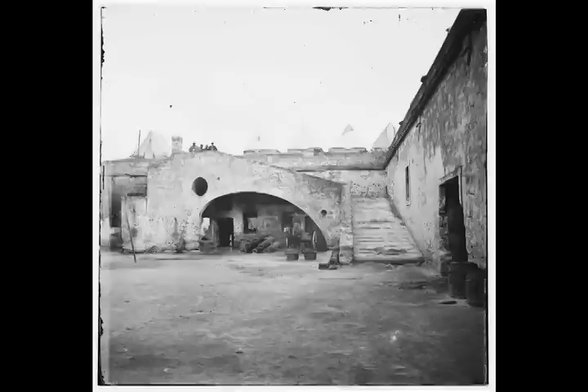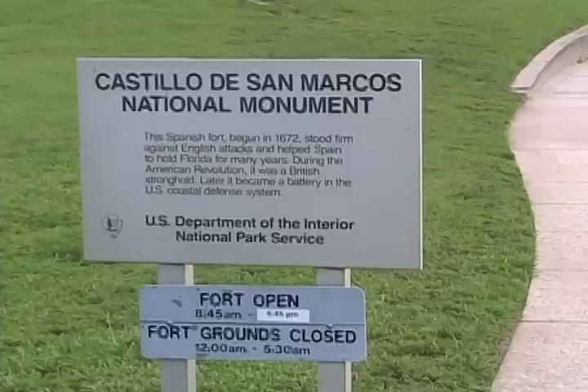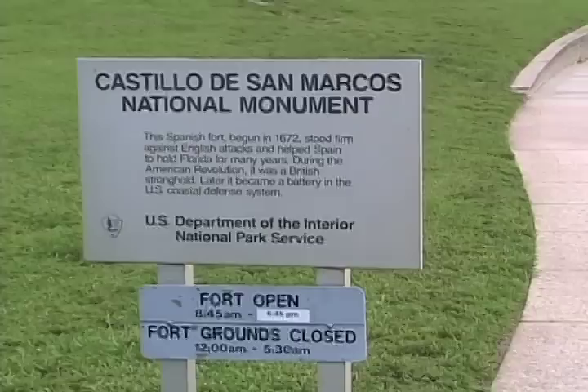The Union took it from the Confederate States without a single shot being fired. In the first half of the 20th century, it became a national monument and was transferred to the National Park Service's care. In 1942, its original name, the Castillo de San Marcos, was restored.